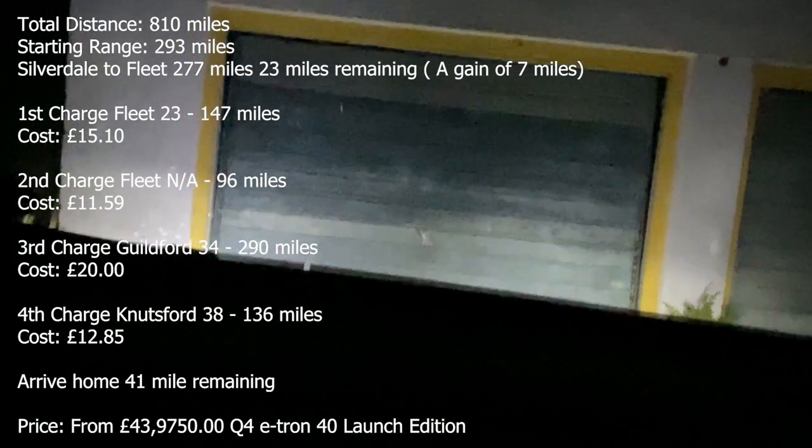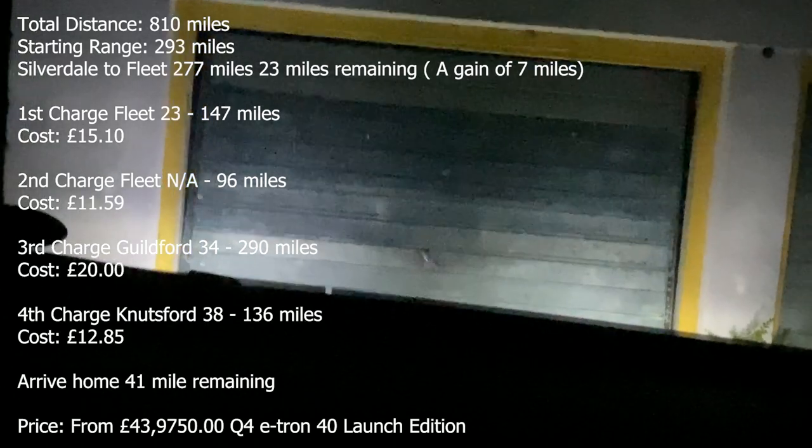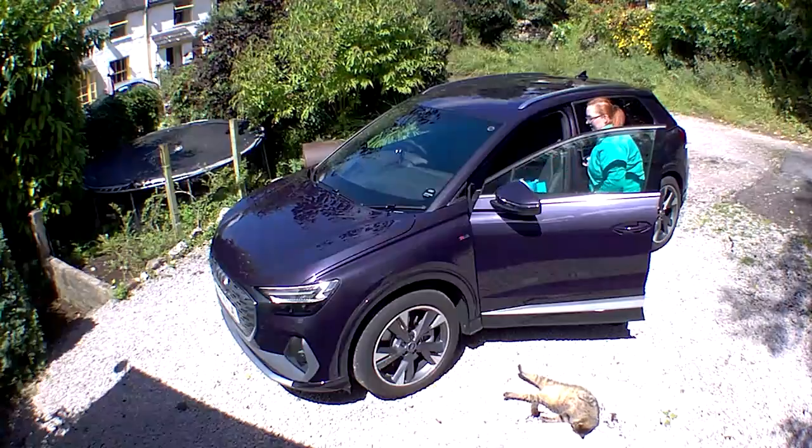We've returned home — it's our crawl. We've also noticed that when you corner, the little lights come on and help you corner. Final range check: we are home and we still have 41 miles of range. Huzzah! That's the main thing about an electric car — you do have to take into account that you need to charge, but Audi, thank you. This has been awesome. It's done exceptionally well.